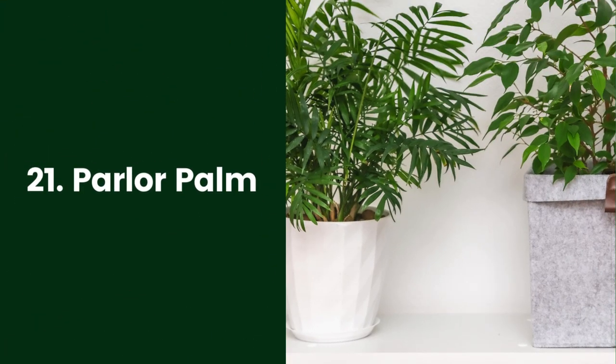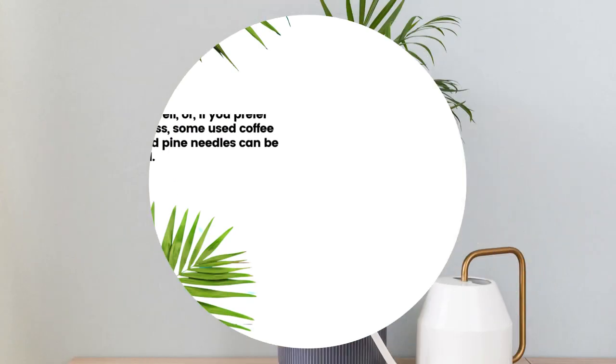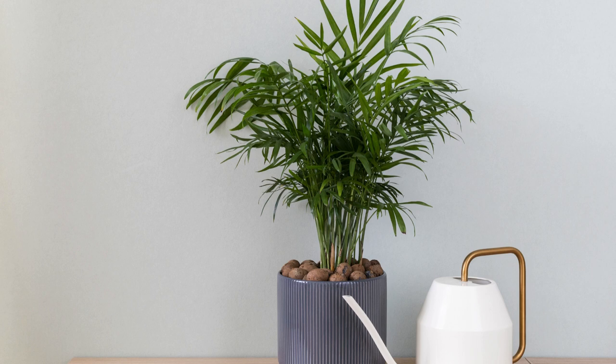21. Parlor Palm. These attractive small palms, native to the rainforests of South and Central America, perform very well as houseplants. The Chamaedorea elegans is also known as the Neanthe bella palm. It likes an acidic soil, so a peat-based potting mix works well. Or if you prefer not to use peat moss, some used coffee grounds or crushed pine needles can be mixed into the soil. They can tolerate bright sunlight, but can also adapt very well to indirect light situations.